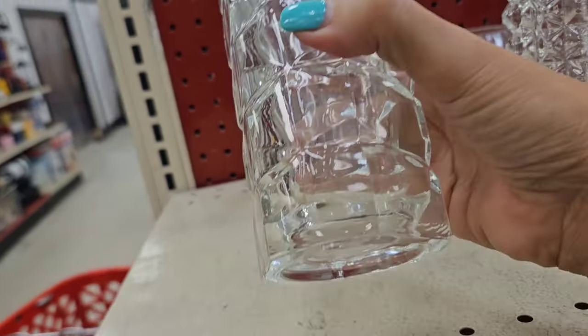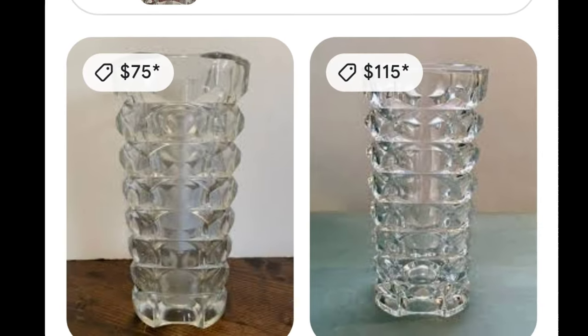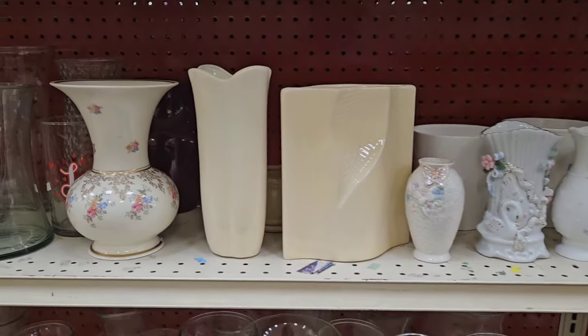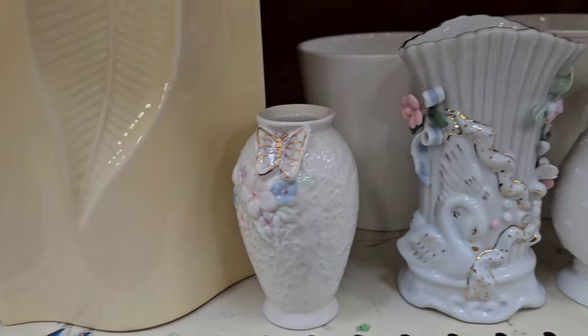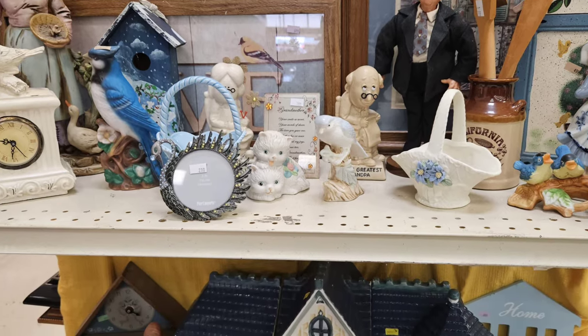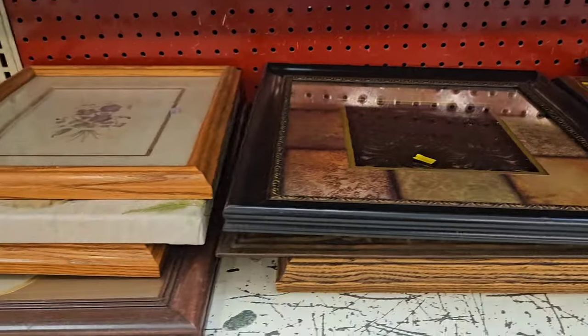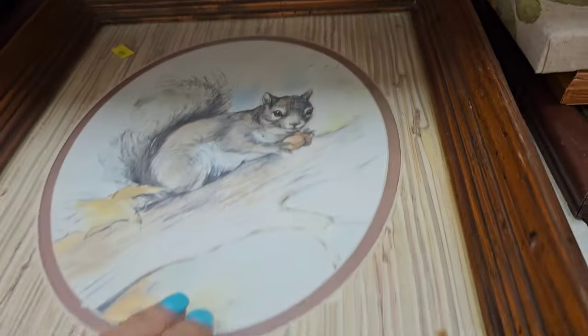I'm going to take a chance on it. I did do Google Lens and this is what came up. Taking a look at these vases — I really liked this one, but it had cracks all over it. I'm looking through the framed pictures and I spy a little squirrel. He is adorable — yellow tagged $6.99, but half off. I think he is going to go in the cart.